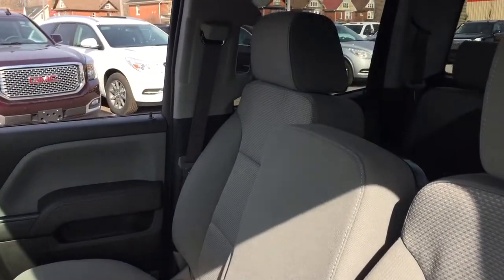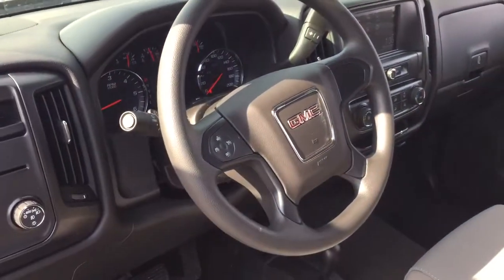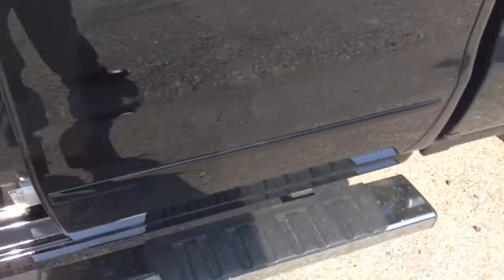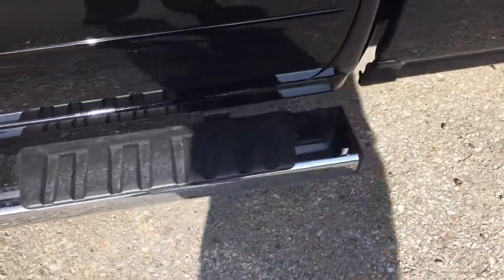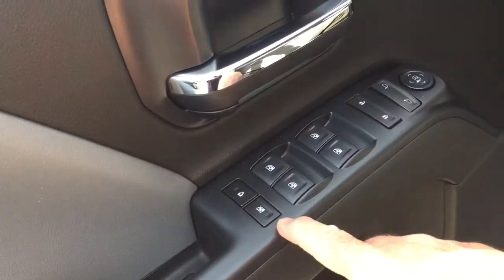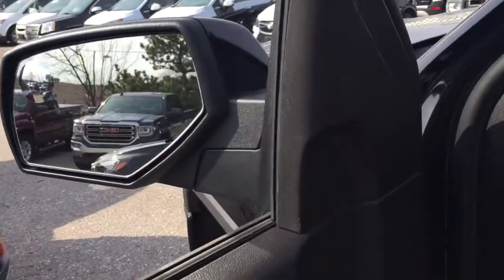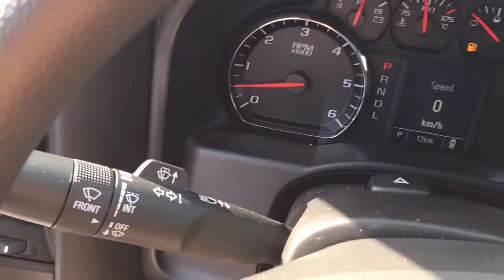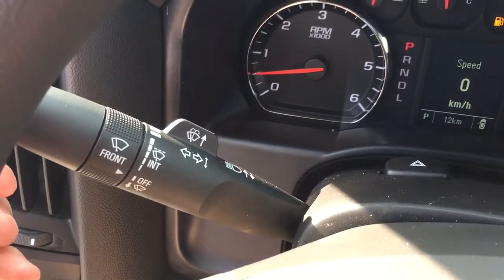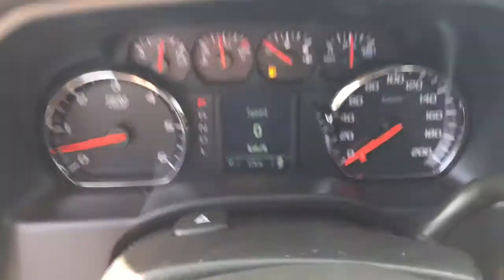All cloth upholstery on this one, 40/20/40 split bench seat. Let's take a little look around this 1500, see what's included and where everything is located. Starting on the left driver's side, you've got a nice six-inch chrome assist step, child safety lock, power windows, power locks, and heated power mirrors, plus a spotter mirror on the driver's side. Inside, behind the steering wheel, you'll find your turn signals, headlights, and intermittent wipers on the left-hand side.